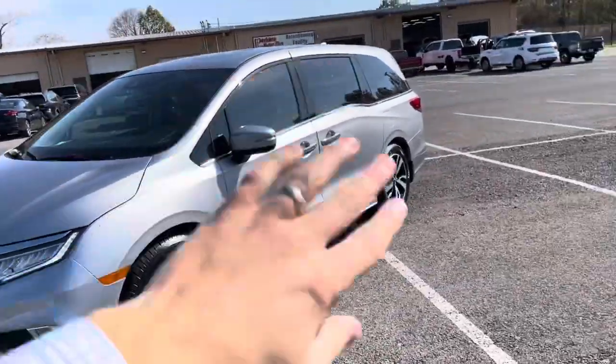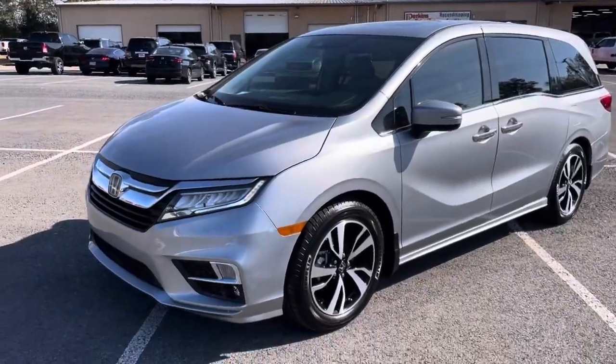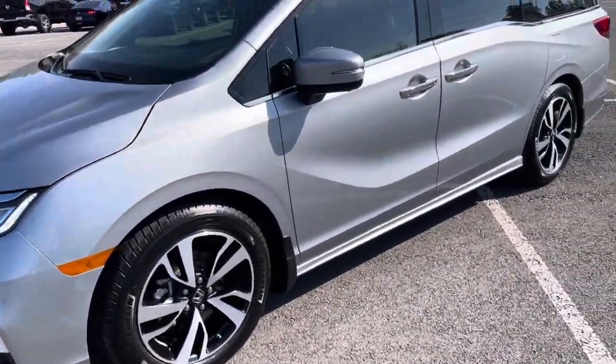This is that Odyssey. We're going to walk around it front to back, top to bottom, inside and out. Let you get a good look at it.